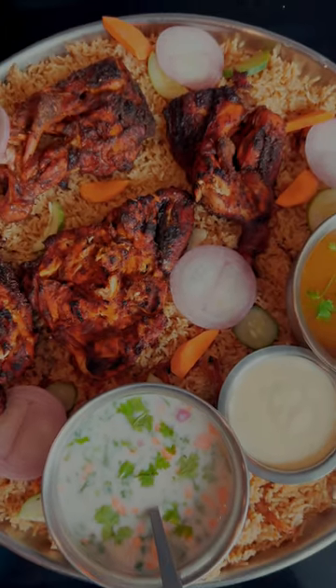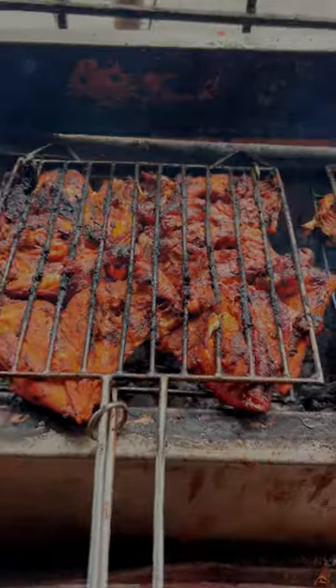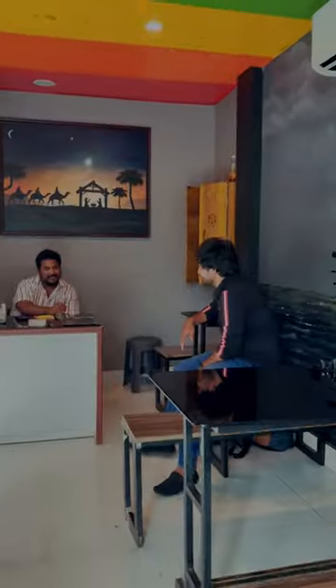If you want to know something about this restaurant, you can talk about what style of food. The food is in Arabic style — you can add a bit of masala. You can add a special dish to the main dish, with a secret recipe and homemade masala.